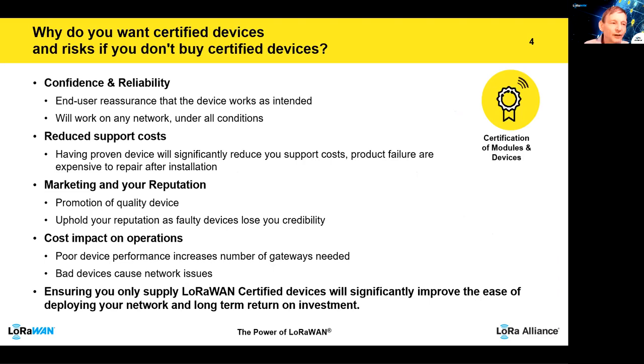So why do you want to certify a device, and more importantly, what are the risks if you don't? Really, the first thing is you want confidence and reliability, whether you are a device manufacturer shipping it or an end user deploying those devices. It ensures the device works as intended and, more importantly, it will work under any network conditions. Too many times I've seen cases where a device has been tested under one particular network server, and when used on a different network server by a different operator, it doesn't work because they have slightly different parameters or use it in a slightly different way. Certification guarantees it will work under all conditions.